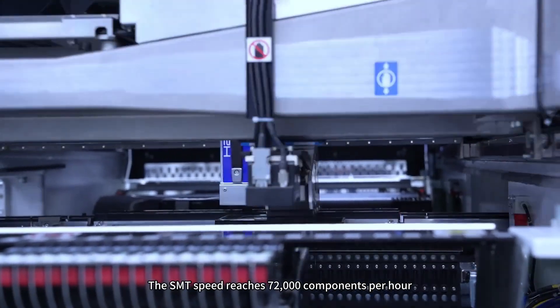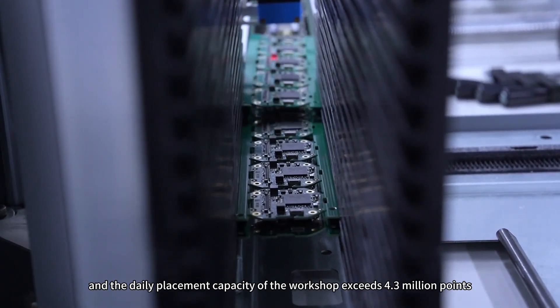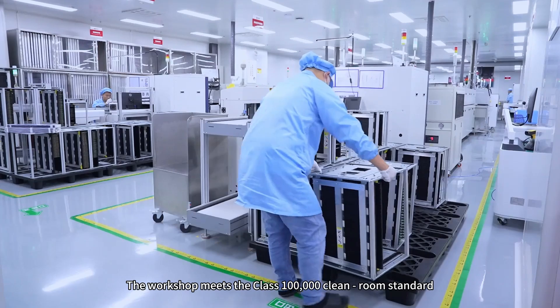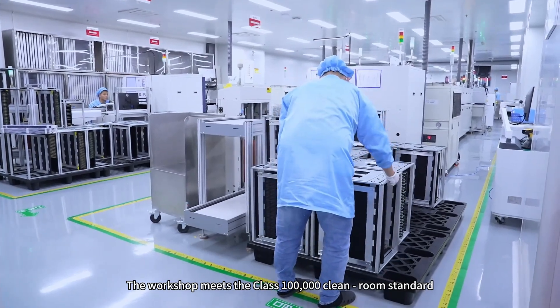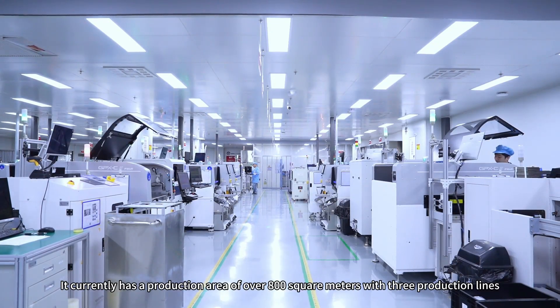The SMT speed reaches 72,000 components per hour, and the daily placement capacity of the workshop exceeds 4.3 million points. The workshop meets the Class 100,000 clean room standard, and currently has a production area of over 800 square meters with three production lines.